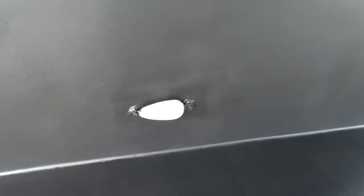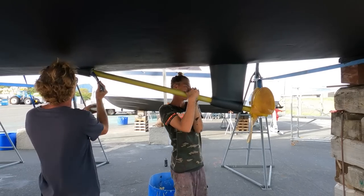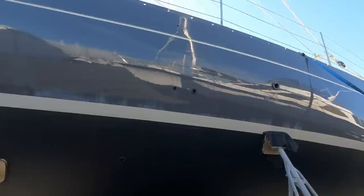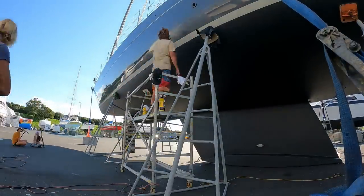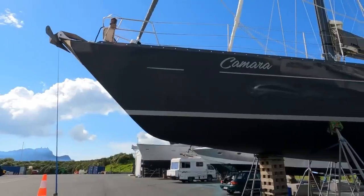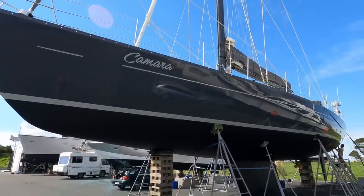With the hull painted, anodes could go back on and we could touch up under any of the props that could be moved. We got those last jobs like prop speed on the prop and shaft done, and painted some silicone over the transducer. With all the important jobs done and some extra time spare, we decided to give the waterline a little buff up.